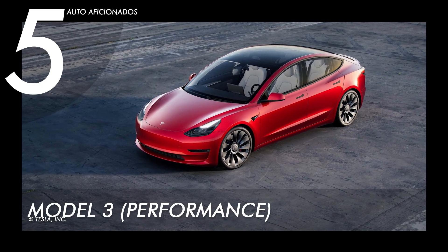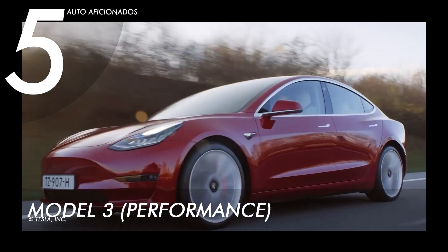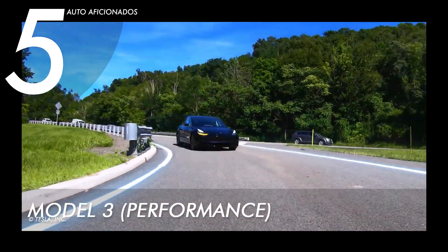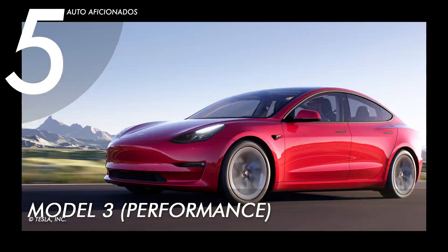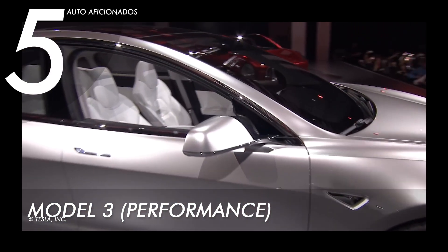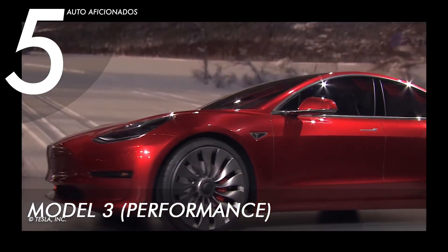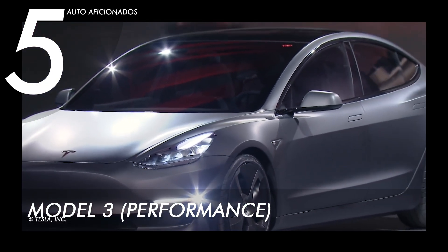At number five we have the Tesla Model 3 Performance Edition. With its dual motor all-wheel drive that controls traction and torque for all weather conditions, this model can go up to a maximum range of 315 miles, with a maximum acceleration of zero to 60 miles per hour in just 3.1 seconds, peaking at 162 miles per hour in maximum speed. It can accommodate up to five passengers and is equipped with 20-inch Uber Turbine wheels and built-in performance brakes.